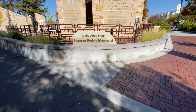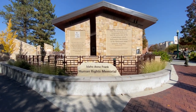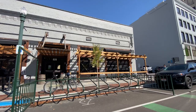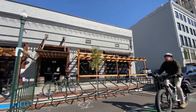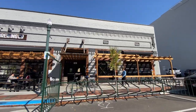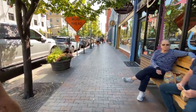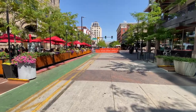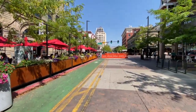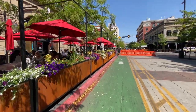Since I'm over here by Julia Davis Park on the Greenbelt, I want to show you something really cool — it's a memorial that was put up a few years ago, the Anne Frank Human Rights Memorial. Downtown Boise is the city's cultural center and home to numerous shops, an abundance of restaurants, microbreweries, and nightlife venues. Downtown Boise is energetic, clean, livable, super walkable, and friendly. Make sure you visit 8th Street, a pedestrian-only street between Main Street and Bannock with a ton of great restaurants offering indoor and outdoor dining.